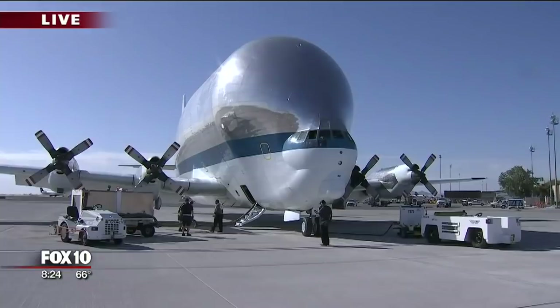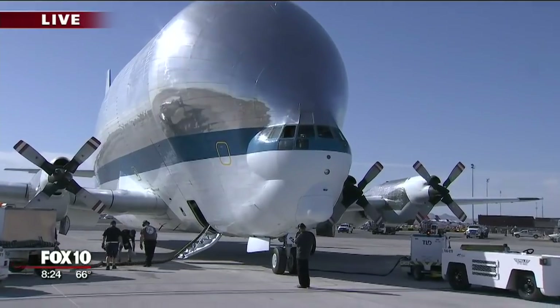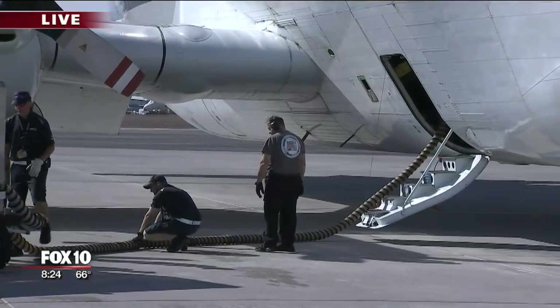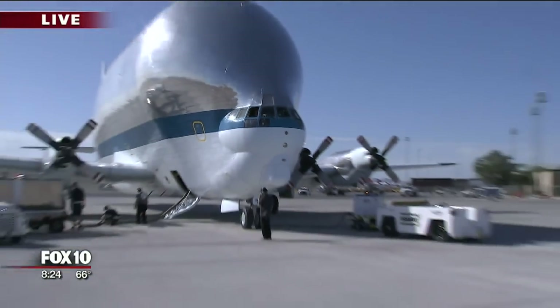They're pressurizing something inside there right now, so we apologize for the heavy noise. But it's here in town now. It's on its way back from California. Its payload is the heat shield for the Orion rocket that boosts the Orion satellite into orbit. They were doing some testing in California, and now they're on their way back.